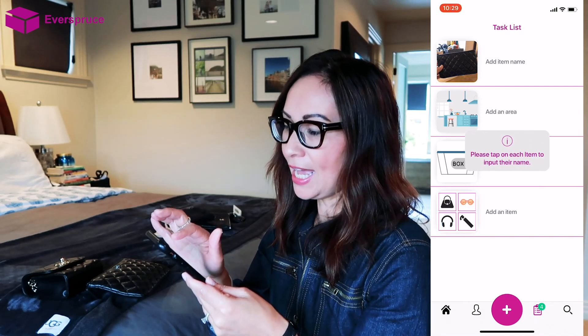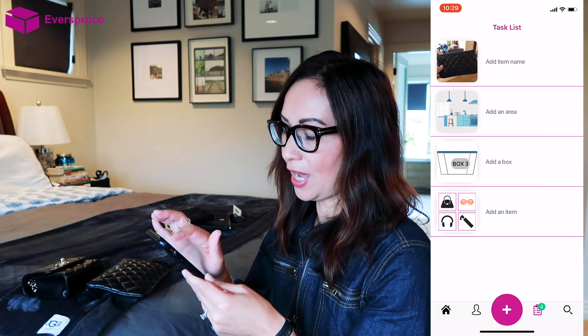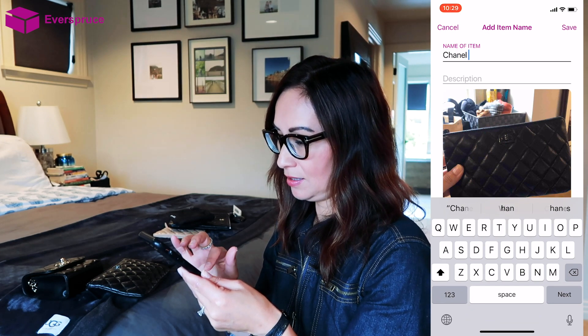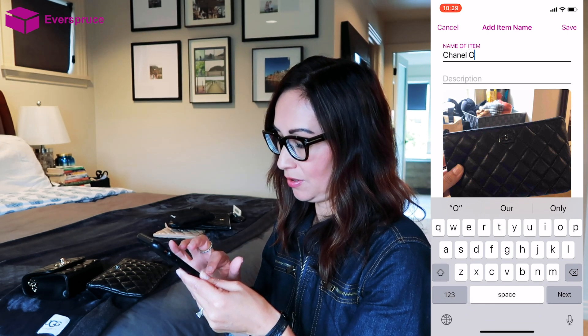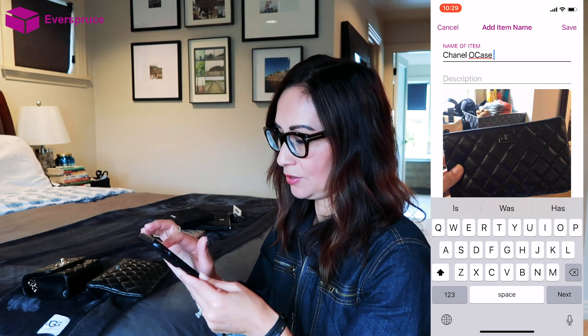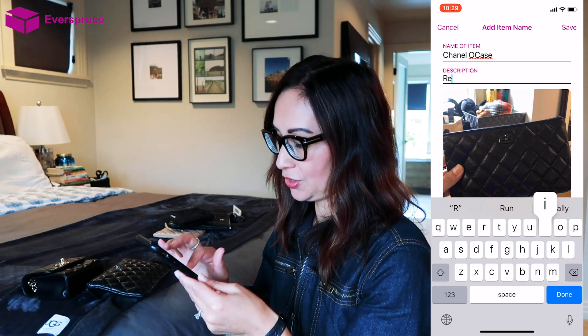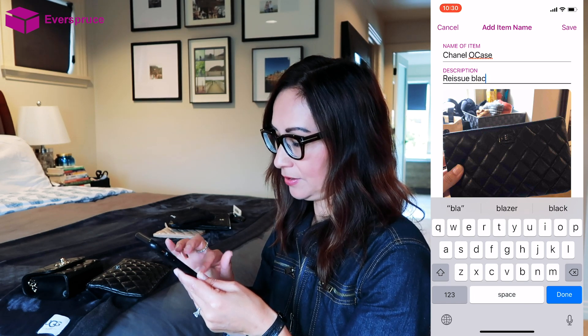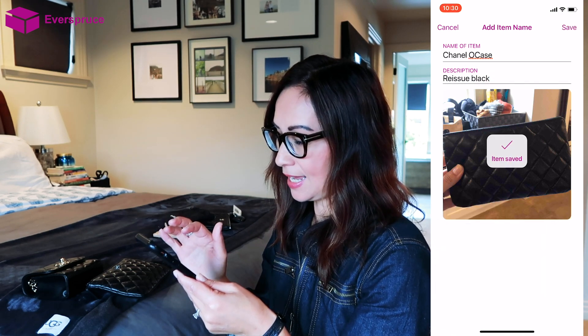On my task list, it's going to say 'add new item name.' I'm going to click that and put Chanel Ocase as the name. For the description, I'm going to say reissue black color, and then click save.